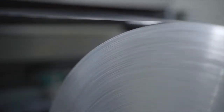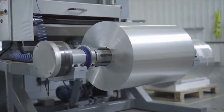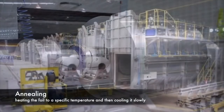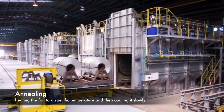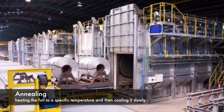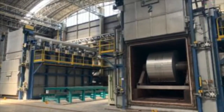This rolling process is repeated multiple times, each pass making the foil thinner and more uniform. After the desired thickness is achieved, the foil undergoes a process known as annealing. This involves heating the foil to a specific temperature and then cooling it slowly, which helps to remove any residual stresses and improve its strength and flexibility.